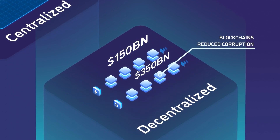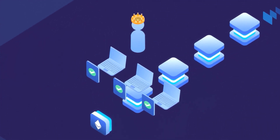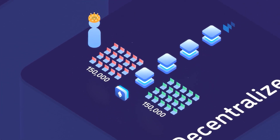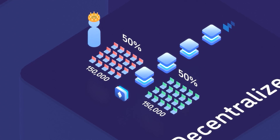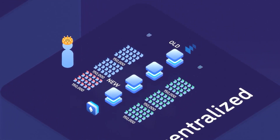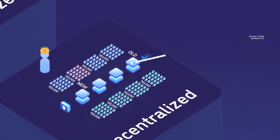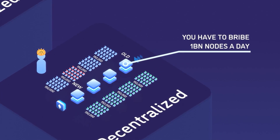Blockchains also reduce corruption. Let's say we use the Ethereum network to store the voting results of a general election. You'd have to bribe at least 150,000 people to fake the results in your favor — that's 50% of the nodes contributing their computers to store and process data on Ethereum. This number grows by 150,000 nodes for every block further into the past, and Ethereum creates a new block every 12 seconds. So you'd have to bribe the equivalent of 1.08 billion nodes to fake voting results stored only a day ago.